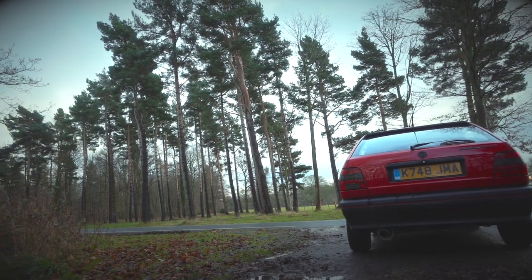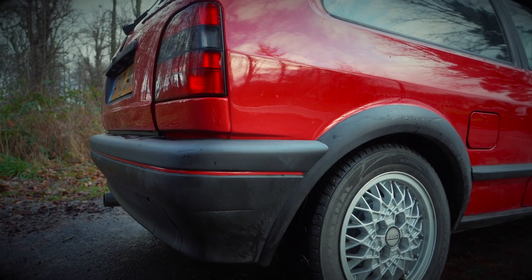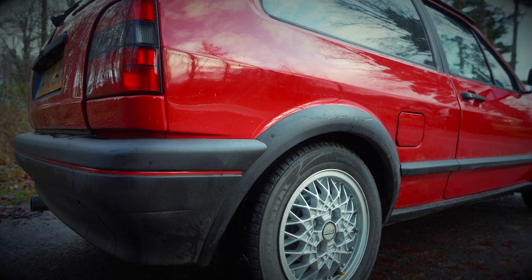Prices for one of these start at around £5,000 to £6,000. This one, which is relatively standard with standard BBS alloy wheels and things like that, you'd be looking at maybe £8,000 to £10,000.